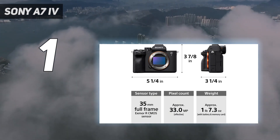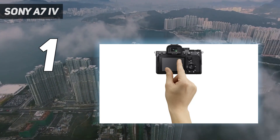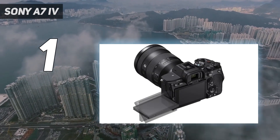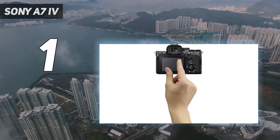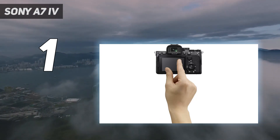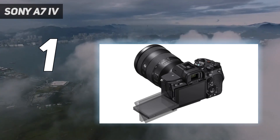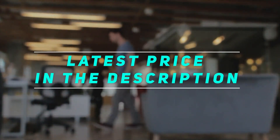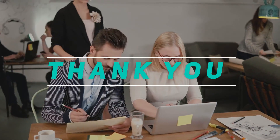A price bump means it no longer occupies the same entry-level price bracket as its popular predecessor, but upgrades like 10-bit video and a BIONZ XR processor make it a much more powerful option. As a complete package, the Sony A7 IV is a solid all-rounder which could be the only mirrorless camera you'll ever need. Check out the video description for the latest price and more information. Thanks for watching — please subscribe and stay tuned.